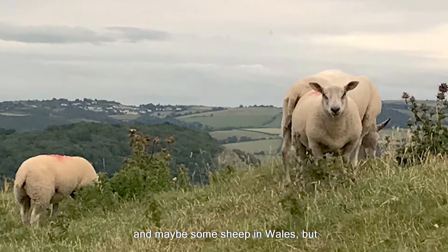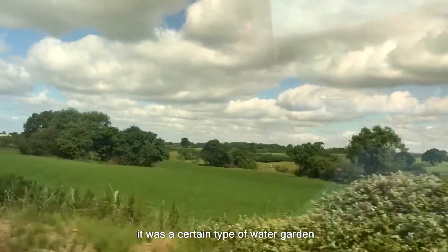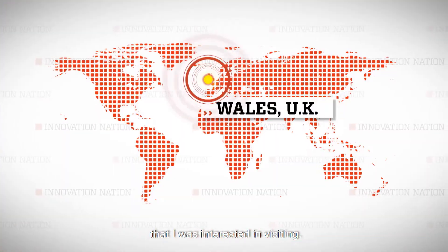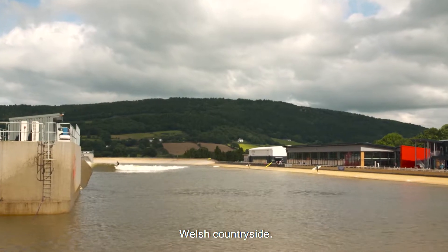I knew I might see some castles and maybe some sheep in Wales, but as I rode the train from London, it was a certain type of water garden that I was interested in visiting. An inland surf park amidst the tranquil Welsh countryside.